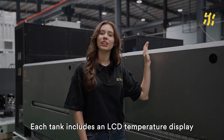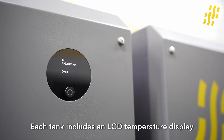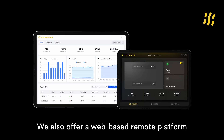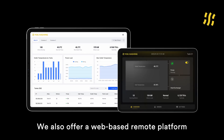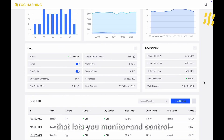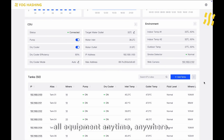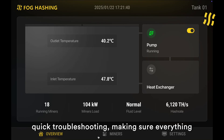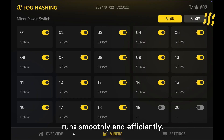Each tank includes an LCD temperature display and the CTU is equipped with a precise cooling control system. We also offer a web-based remote platform that lets you monitor and control all equipment anytime, anywhere. It sends real-time alerts to help with quick troubleshooting, making sure everything runs smoothly and efficiently.